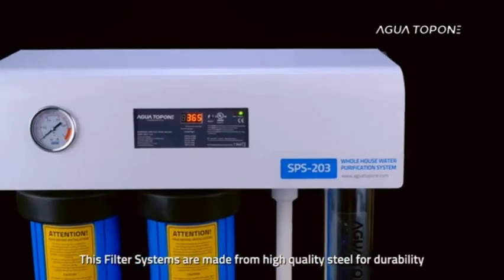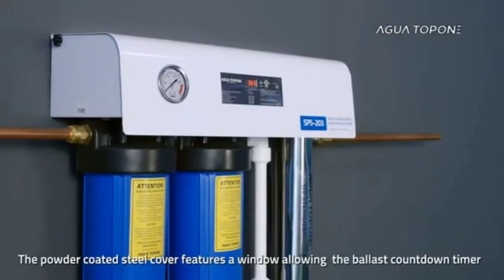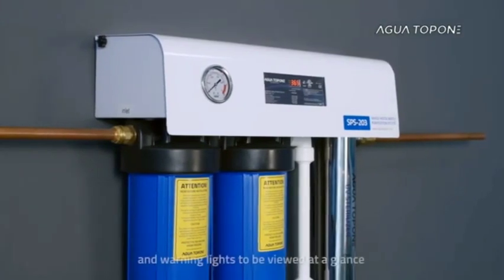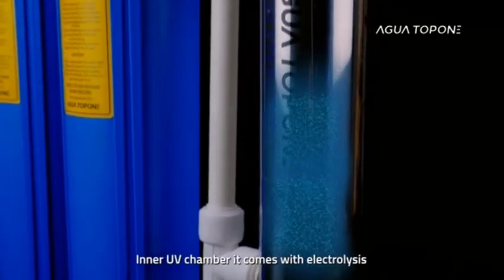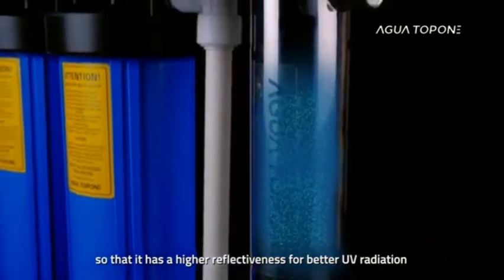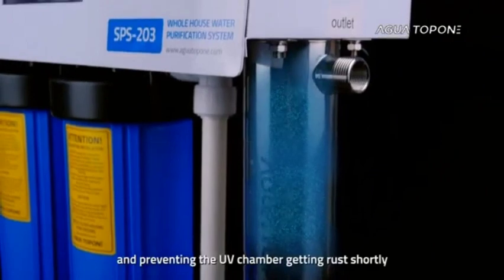This filter system is made from high-quality steel for durability. The powder-coated steel cover features a window allowing the ballast countdown timer and warning lights to be viewed at a glance. The inner UV chamber comes with electrolysis coating for higher reflectiveness, better UV radiation, and to prevent the UV chamber from rusting.